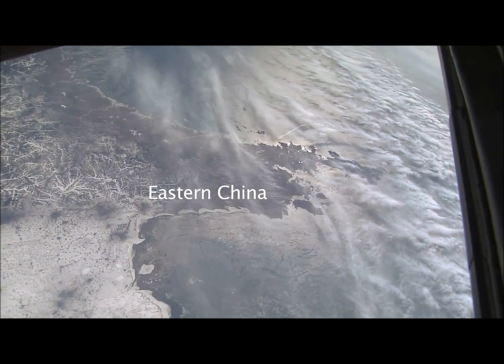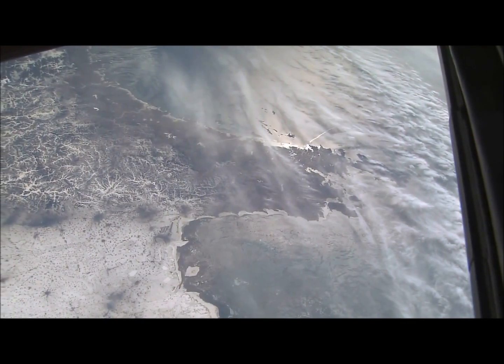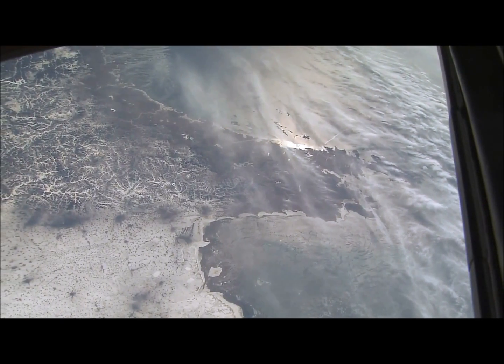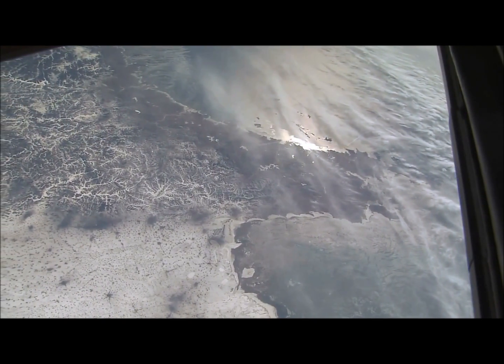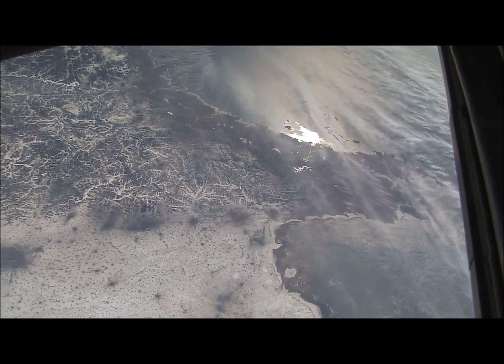Here is a smaller finger of land in China sticking into the Pacific Ocean. In winter you can see all the snow in the lower left. This is called the Qingdao Peninsula — we recognize it. And again the sun glint point is moving along the coast in the upper center.